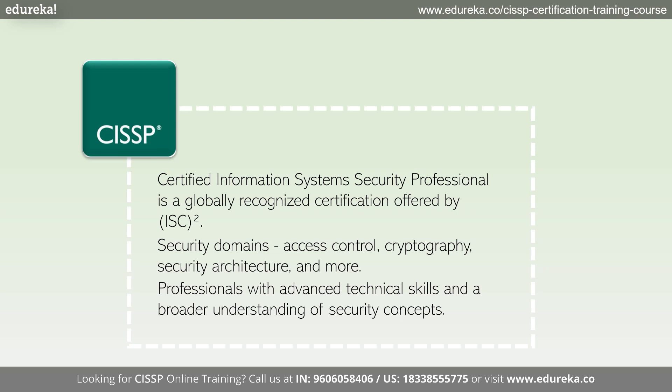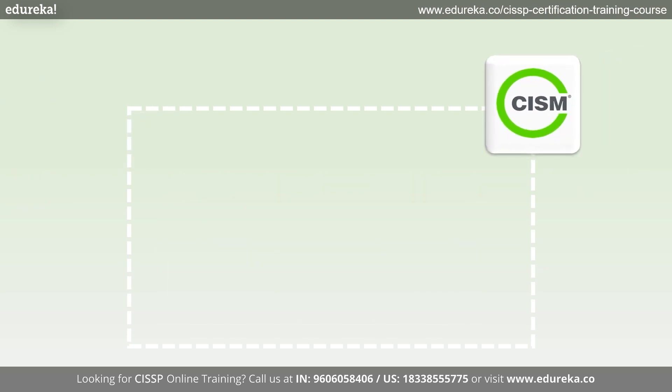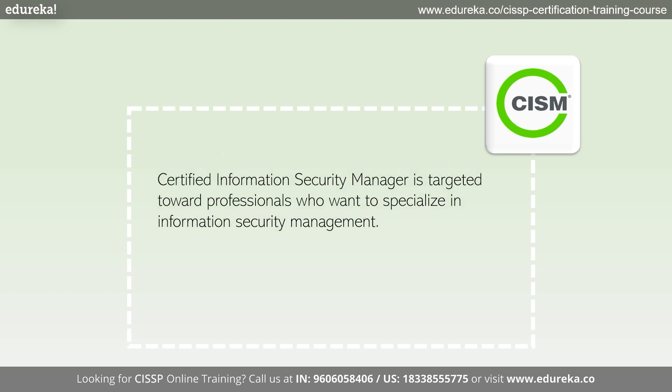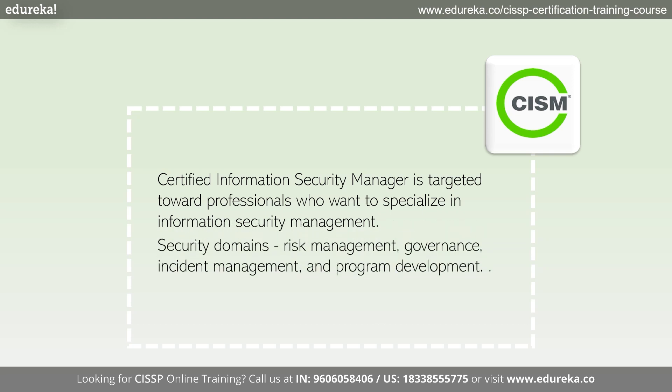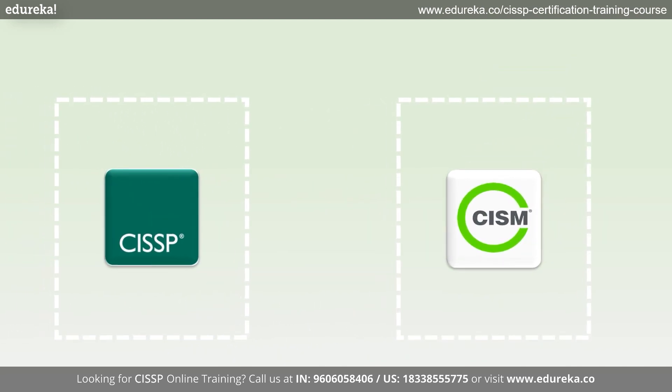Now let's shift our attention to CISM. CISM stands for Certified Information Security Manager, offered by ISACA. The CISM course is targeted towards professionals who want to specialize in information security management. It covers areas such as risk management, governance, incident management, and program development. This course is ideal for individuals aspiring to lead and manage an organization's security program.